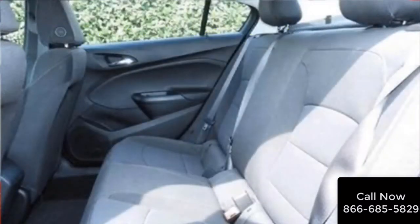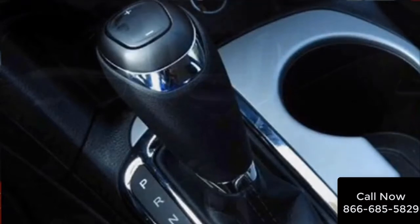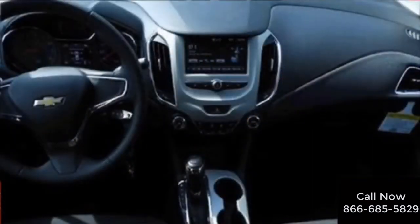Remote keyless entry, rear-view backup camera, and when it comes to your family safety, OnStar comes standard. And these are just a few of the options that make this new Chevy Cruze the car for you.